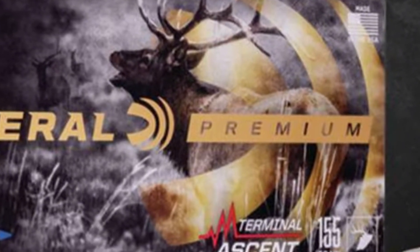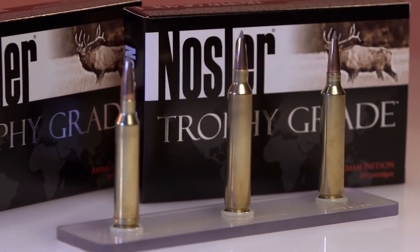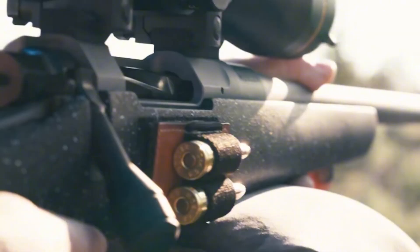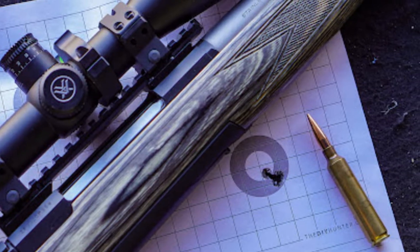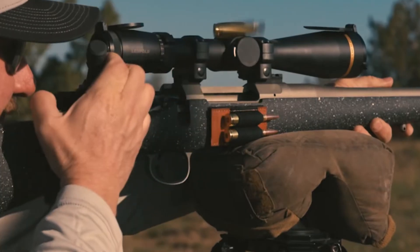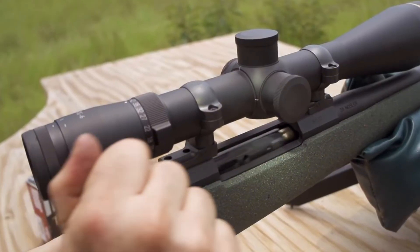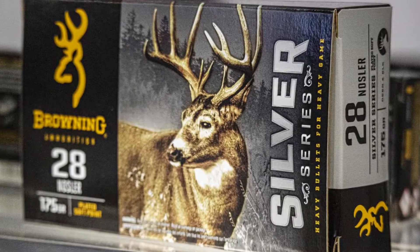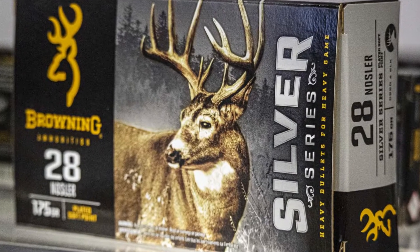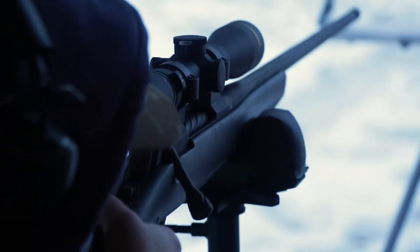Enthusiasts often compare it to the 7-millimeter Remington Magnum or the 300 Winchester Magnum, but the truth is the 28 Nosler beats them both. It generates higher velocity and carries more energy downrange, all while fitting in a standard long action. If you load a 180-grain Berger ELD bullet, you are getting velocities hovering around 3,150 feet per second — outperforming the classic 7-millimeter Remington Magnum by nearly 200 feet per second.